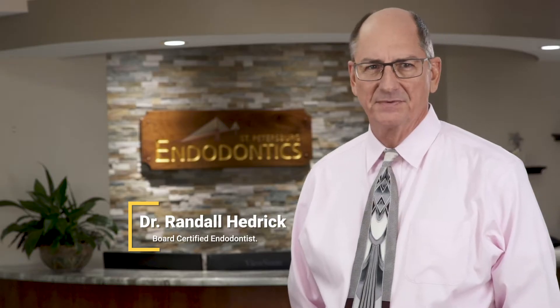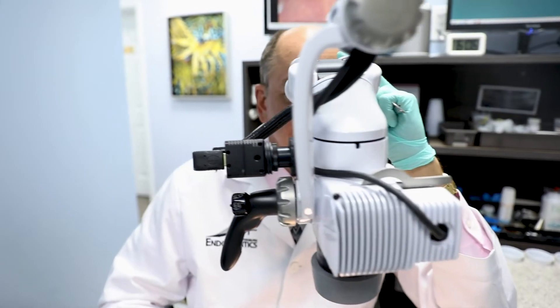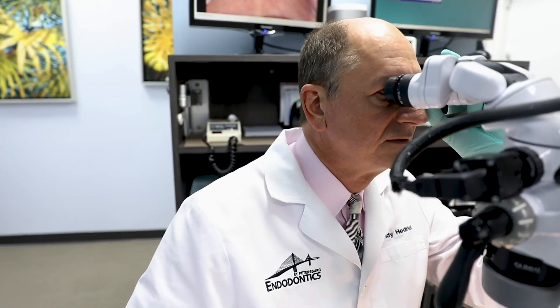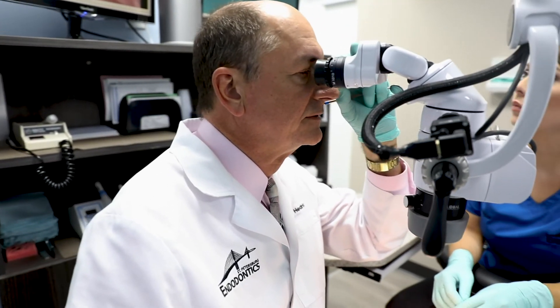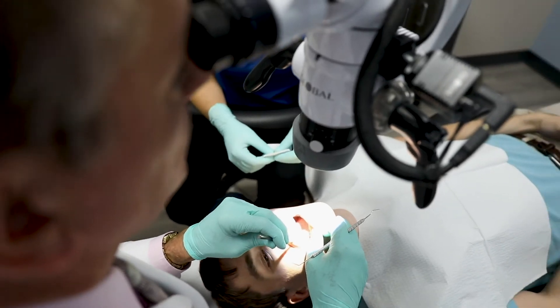Everybody can do better work and higher precision work if they can see better. The microscope gives us six different magnifications and another six or eight different levels of lighting that let us see detail so much better. The usual way people do root canals is with magnifying glasses and they only have one level of magnification and the lighting is fair. We can see so much more detail — we can find extra canals and get extra debris out of the canal, seeing down deep inside and getting that contamination out.